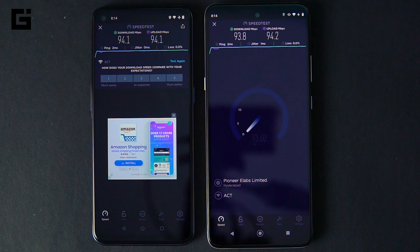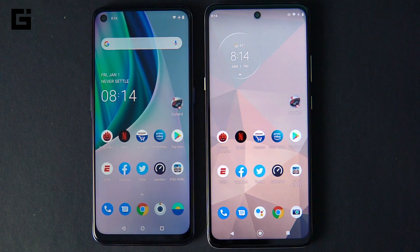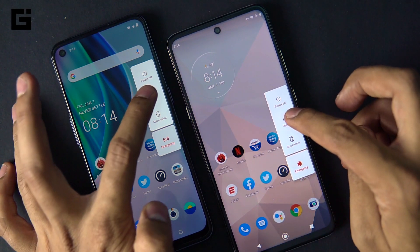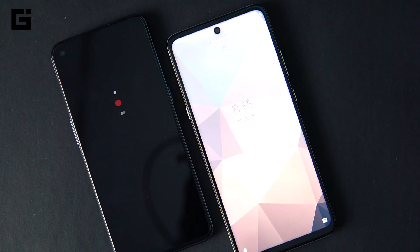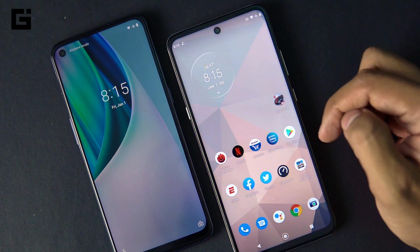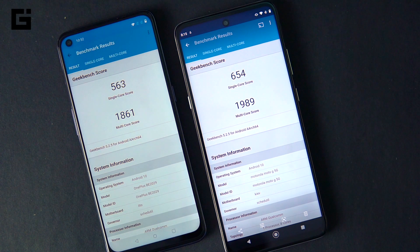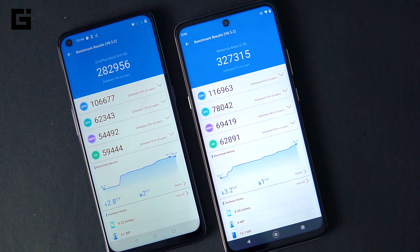5G speeds couldn't be tested since 5G isn't available in India yet — we'll see that in the near future. For the reboot test, even though the Moto G 5G took a few extra seconds to initially start booting, its overall boot-up speed was much faster than the OnePlus Nord N10. On Geekbench as well, the Moto G 5G leads by a good margin on both single-core and multi-core scores.